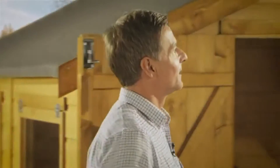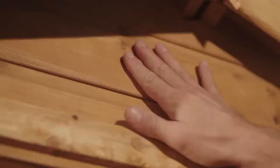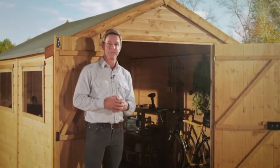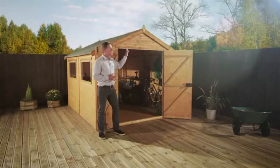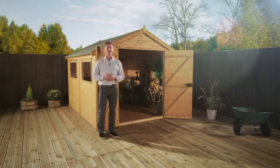The first thing you'll notice is this beautifully crafted 12mm tongue and groove shiplap cladding. These interlocking boards provide a very strong and sturdy construction, reducing the chance of any movement or warping. It's also fantastic for making sure the water runs off quickly and easily, and it looks great as well.